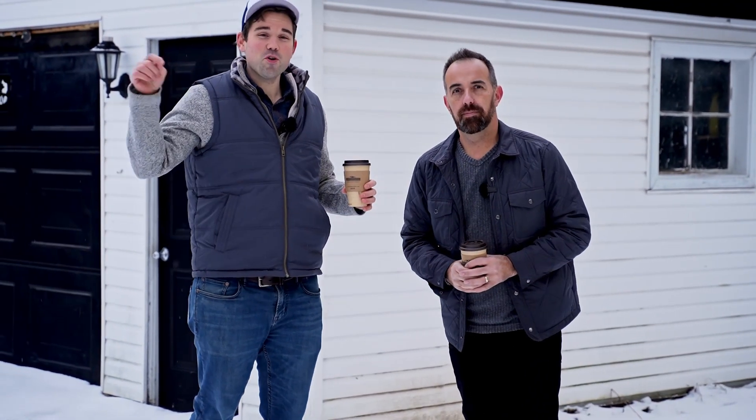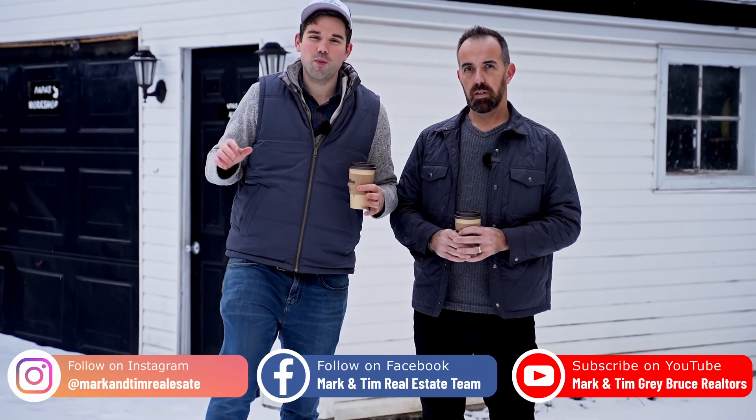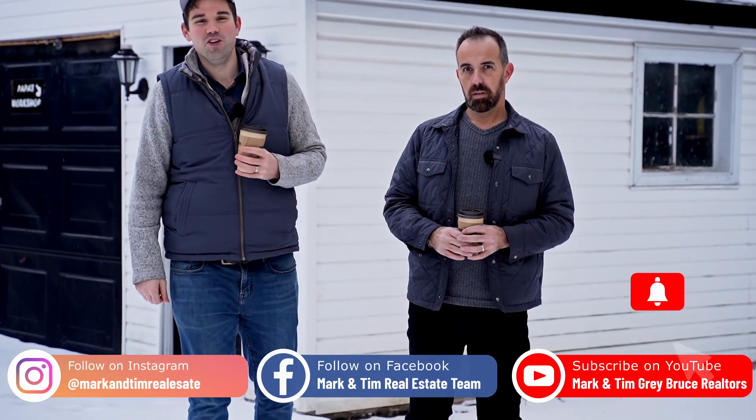All in all, great package. We're Mark and Tim. If you'd like to see this home, send us a message — we would love to show you. And don't forget, subscribe to the channel on YouTube and follow us on social media so you can keep in touch with what we are doing.